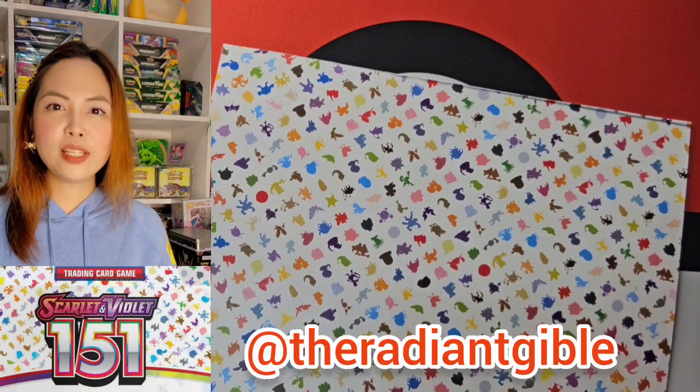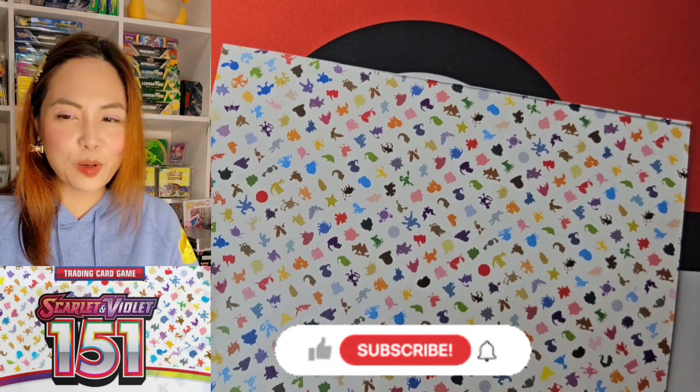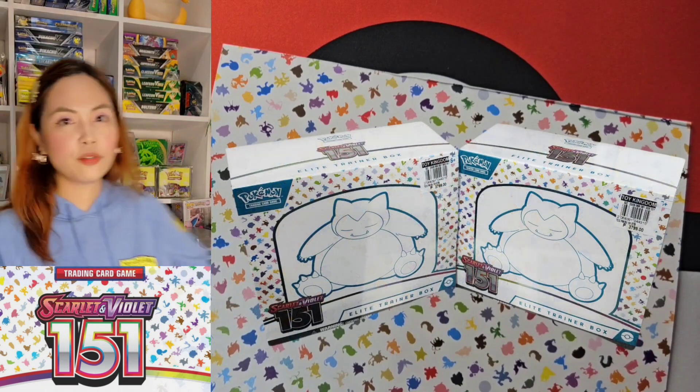Hi everyone, this is Avo, and it's been a while since I opened a pack. I actually deleted most of my videos — don't ask me why. Without further ado, let's open 151 packs.